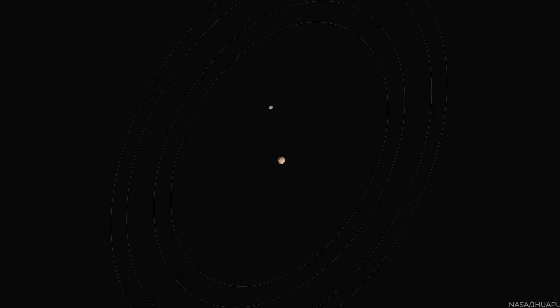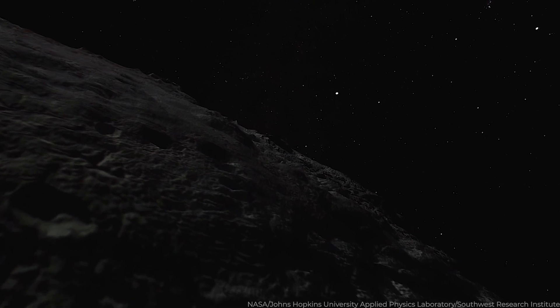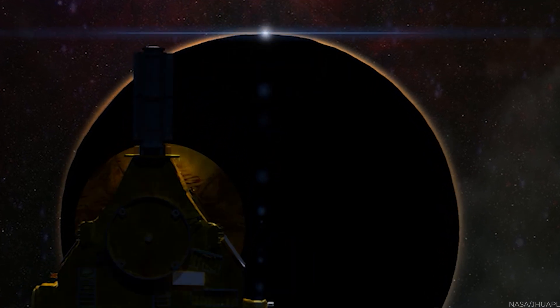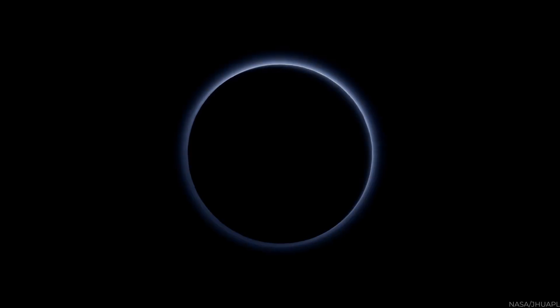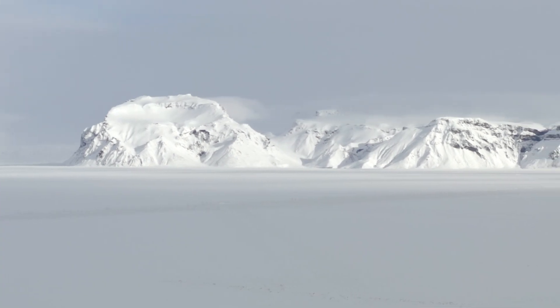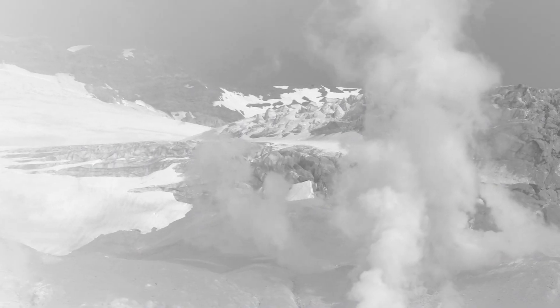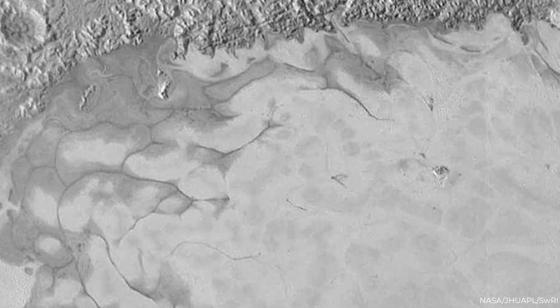New Horizons data showed that Pluto and its satellites were significantly more complicated than previously thought. Scientists were especially shocked by the level of ongoing activity on Pluto's surface, and were obliged to substantially rethink prior simulations of the system due to the air haze and lower-than-expected atmospheric escape rate. According to New Horizons, Pluto has a highly complex atmosphere, mostly nitrogen gas with trace quantities of methane and carbon dioxide. The spacecraft identified haze layers up to 120 miles above Pluto, implying the atmosphere is more dynamic and energetic than previously assumed.